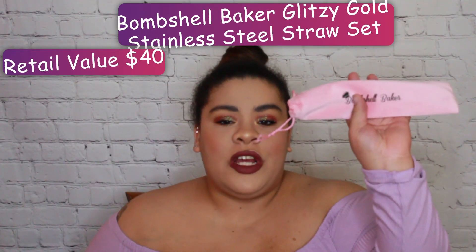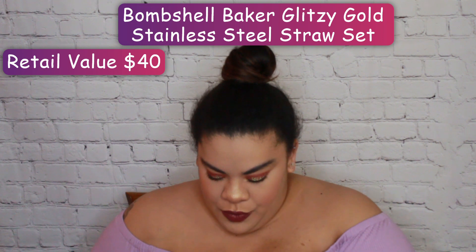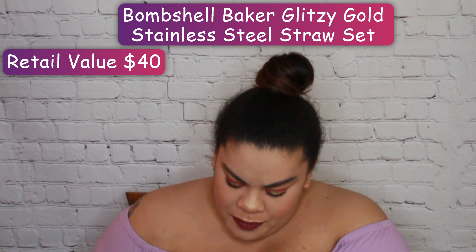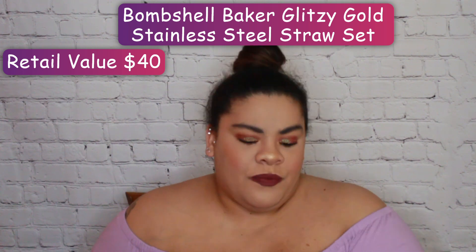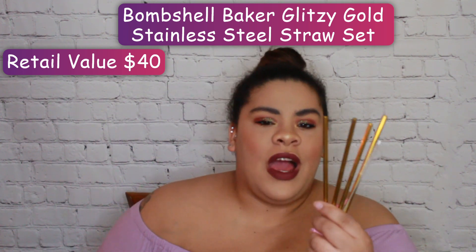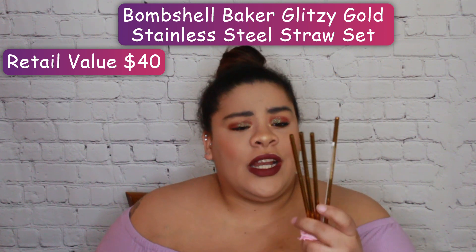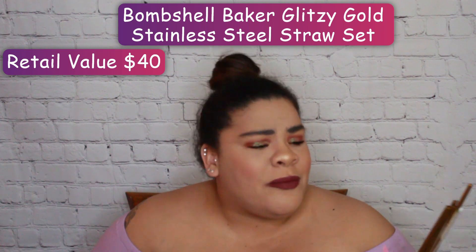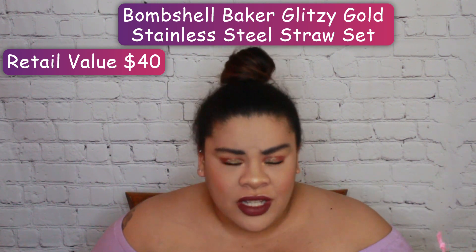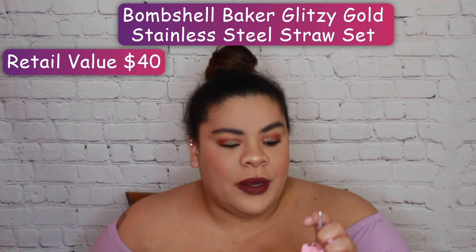Next is the Bombshell Bakery Metal Straws. They give you four of them and then a little straw cleaner to go in between them. They each have maybe ten ridges on them — I don't know why these straws have ridges; they're not bendable. This was one of the items I got to choose, and also the Murad one was the one I got to choose.